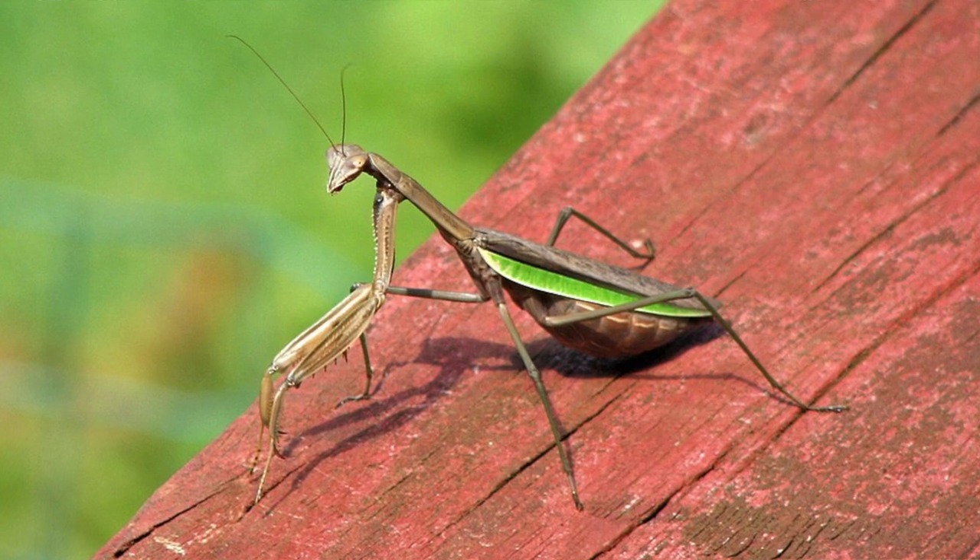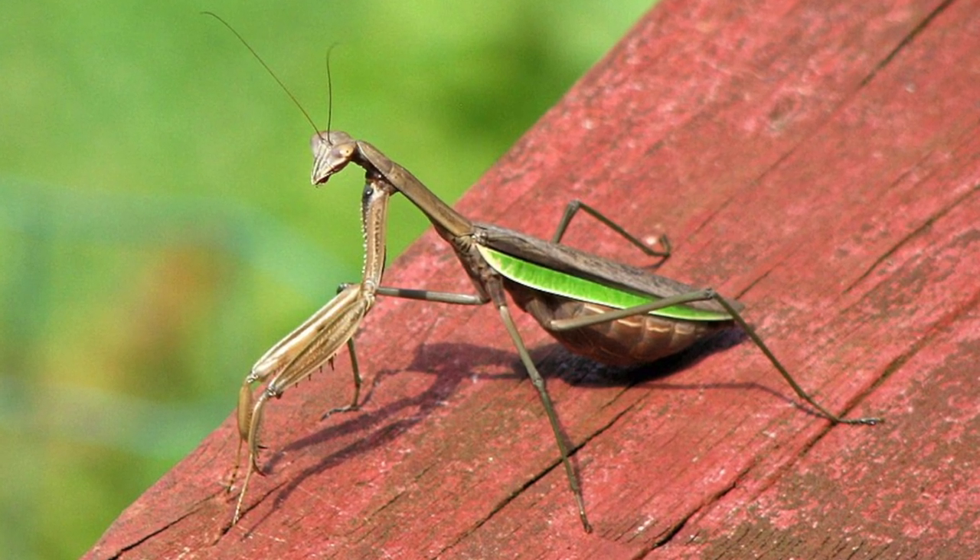If you're not familiar with Chinese mantises, they are really big ones — four inches, sometimes five inches long. They're not native and some people consider them invasive. They can eat hummingbirds. Yes, they can. There are multiple photos of them eating hummingbirds.